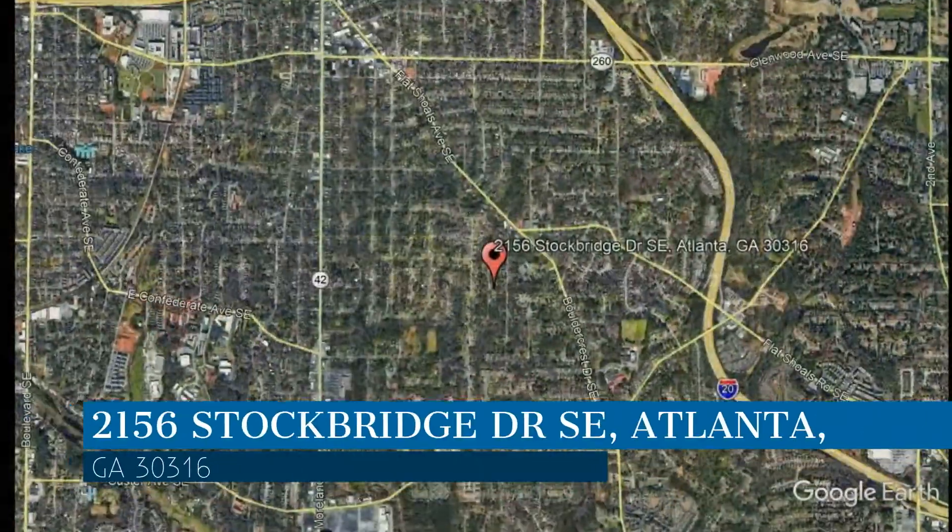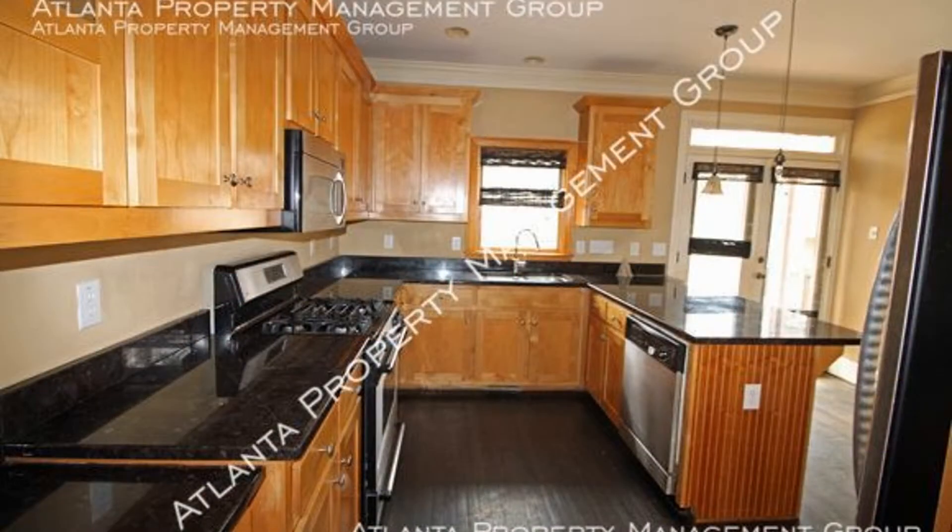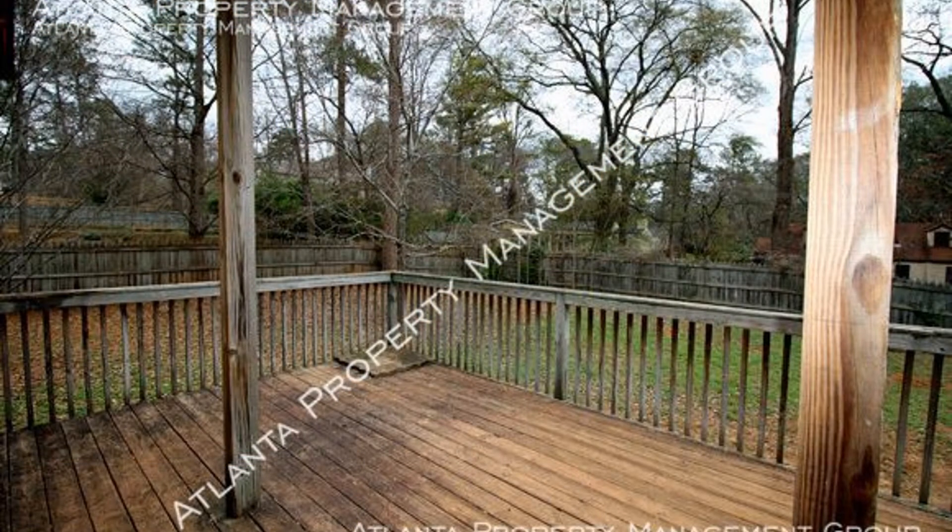Check out this available property. This property is located at the address on your screen. This large three-bedroom bungalow has a deck off the eat-in kitchen and family room that also leads to a fenced backyard.